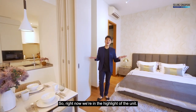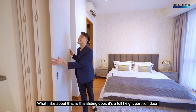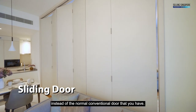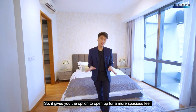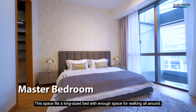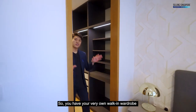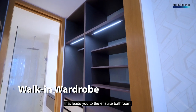Right now we're in the highlight of the unit — this is the master bedroom. What I like about this is this sliding door. It's a full-height partition door instead of the normal conventional door. It gives you the option to open up for a more spacious feel or close up for privacy. This space fits a king-size bed with enough space for walking all around. You have your very own walk-in wardrobe that leads you to the ensuite bathroom.